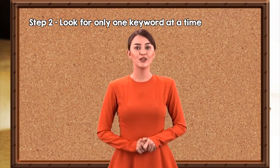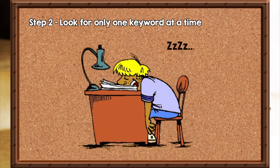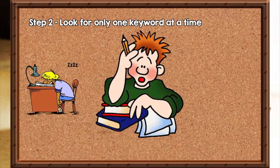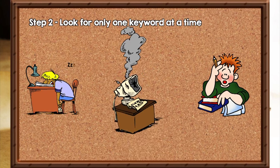Step 2: Look for only one keyword at a time. If you are focusing on too many things at the same time, chances are you might get tired easily. You may also get confused as you are loading your brain with too much information. Imagine running multiple programs on your computer at the same time — your computer will become slow and eventually crash. This applies to your brain too. As you cram many things at once, your brain just can't handle the information overload. So go easy on your brain and take one step at a time.